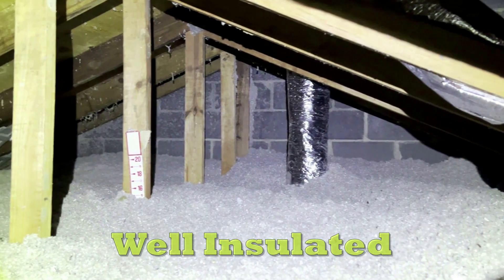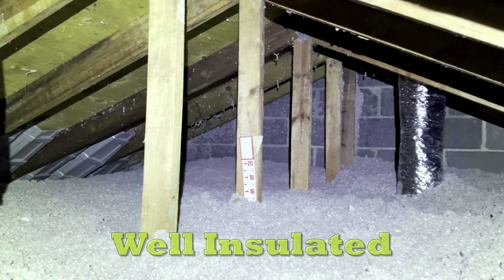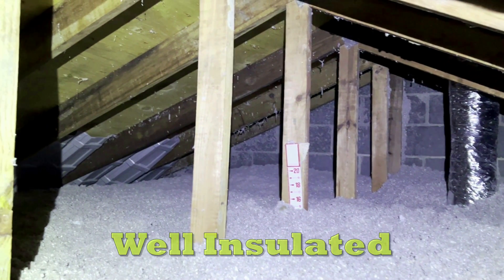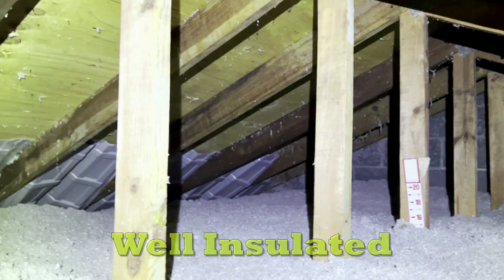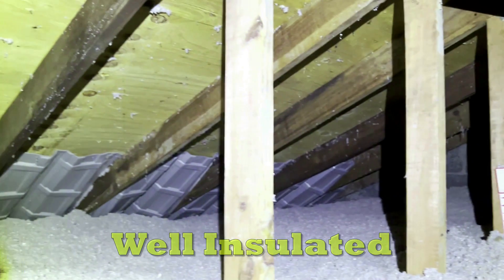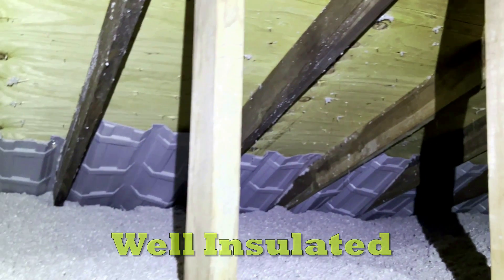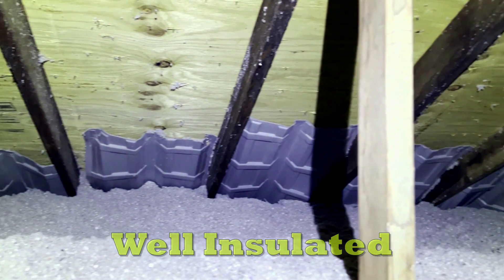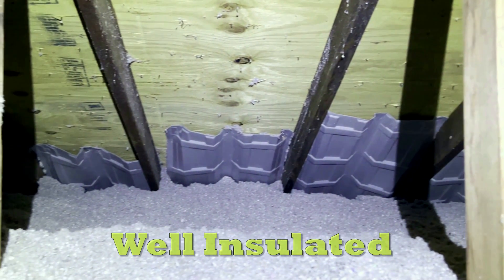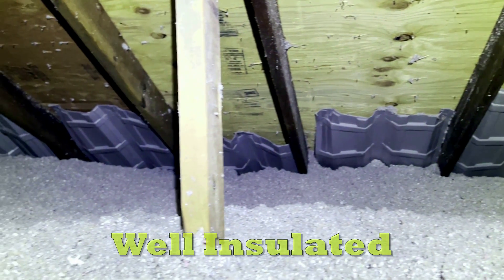John was surprised at how different his attic would look once improvements were made. The holes would be sealed, the insulation would be appropriately installed, and the ventilation systems would be correctly aligned. 'An attic like this helps your home feel more comfortable and balanced,' I said. By the end of the audit, John understood the big picture — his attic would be well organized, modern, and up to today's standards so it could work for him and his family.